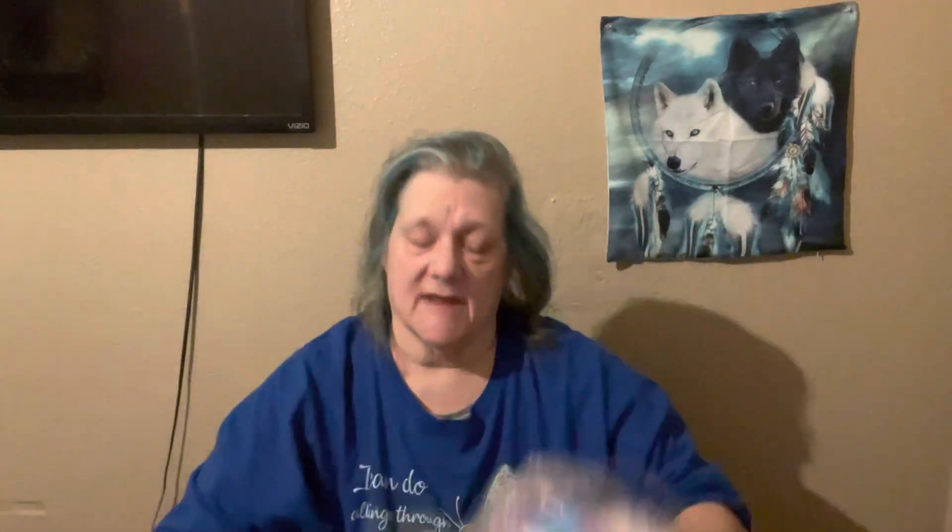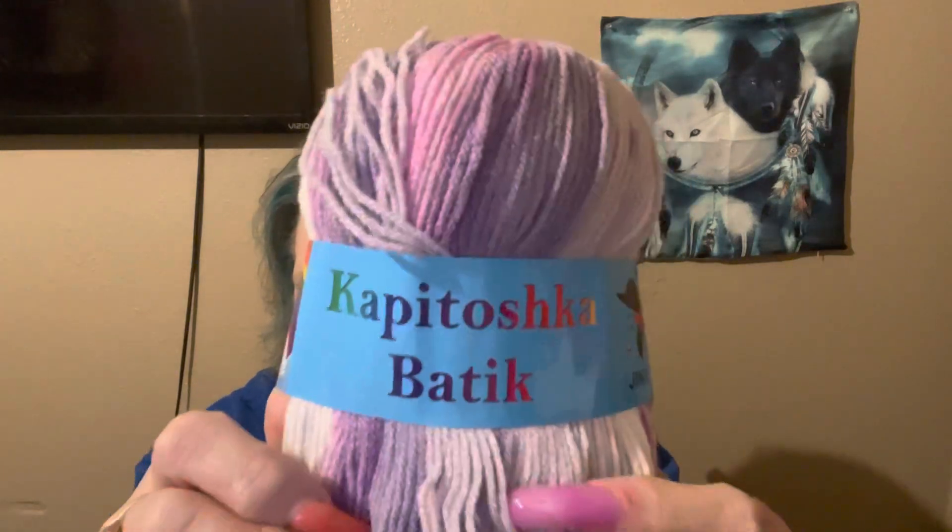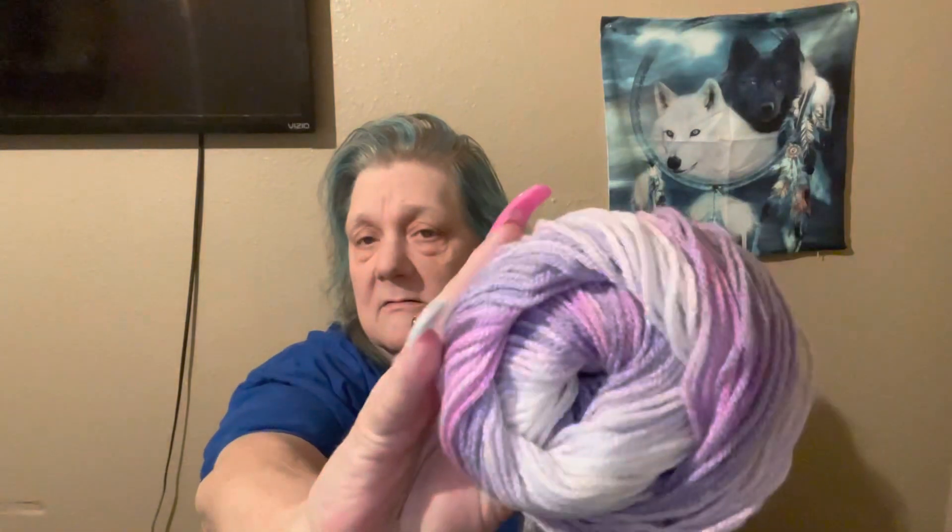This is what the yarn is. There's four skeins here. So this is a yarn that came from Turkey — this is the name of the yarn, I couldn't say it if I tried. You're going to get four skeins of this. It is made in Turkey, 100% premium acrylic, 100 gram balls and 306 yards. So in total, you're going to get just over 1200 yards of this beautiful pink, purple, and white yarn. Isn't that pretty? I thought it reminded me of spring flowers, Mother's Day flowers.